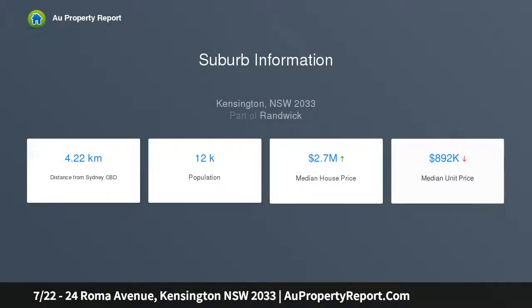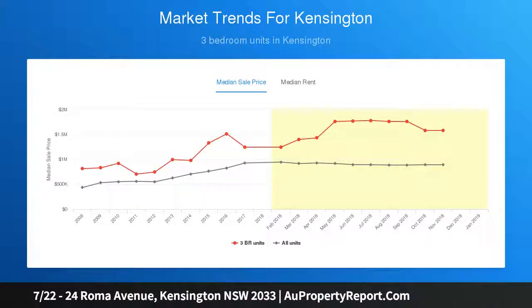Its great bones offer appeal for those looking to enhance the interiors and add further value. Private leafy outlooks and a large balcony create key highlights. Located only meters from UNSW, the forthcoming light rail, eateries, and Royal Randwick Racecourse. Functional layout with two bedrooms separate from the living area.